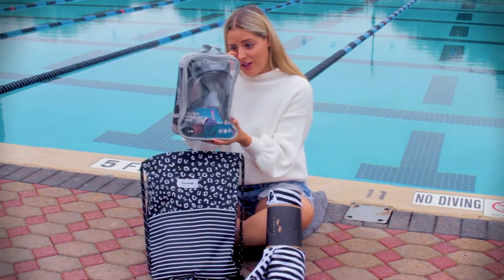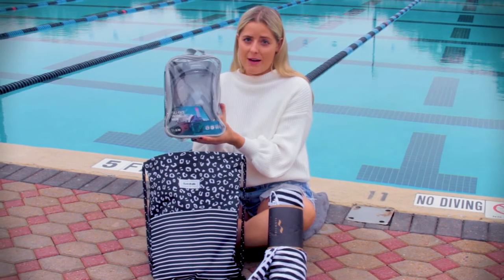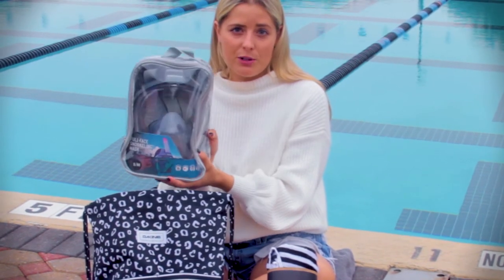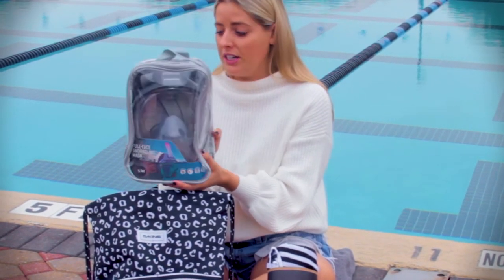Next we have the Head Sea View Dry Full Face Snorkeling Mask. This is $99 and it's perfect if you're going to a tropical resort and you're planning on snorkeling. It keeps your whole face dry.